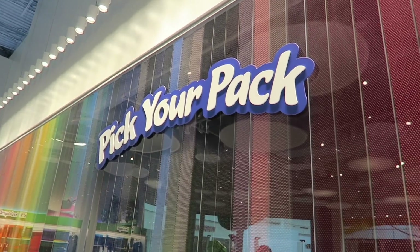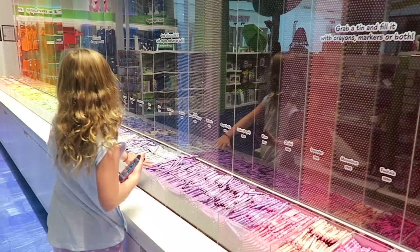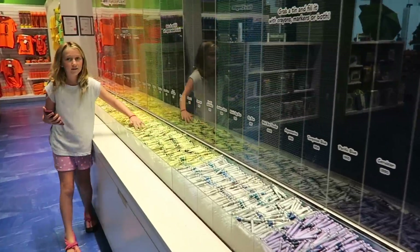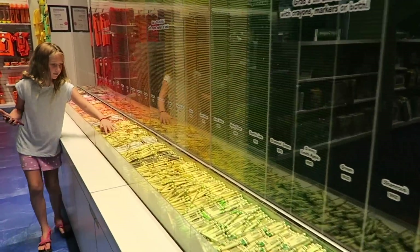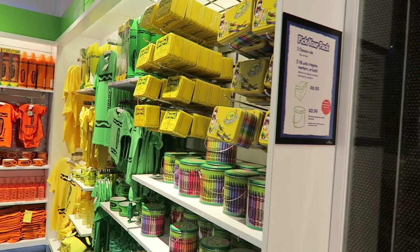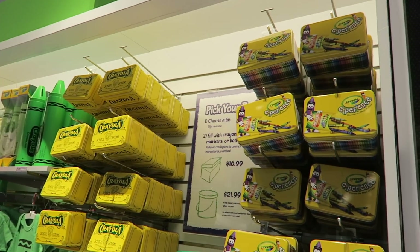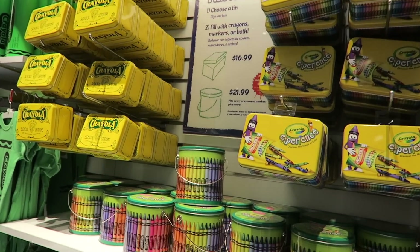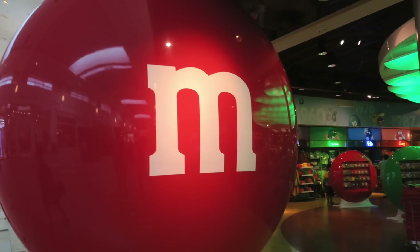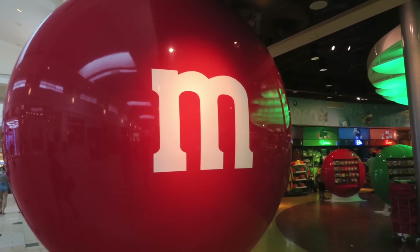You can pick your pack and choose the colors in it. You get to choose a tin and then fill it with all your crayons. And everyone loves chocolate — you've got to hit the M&M Store at the Florida Mall.